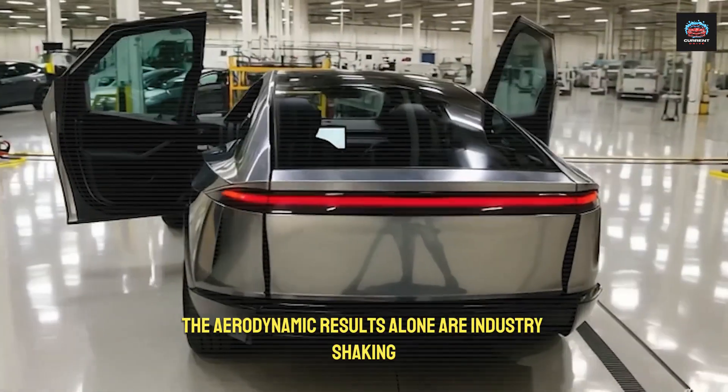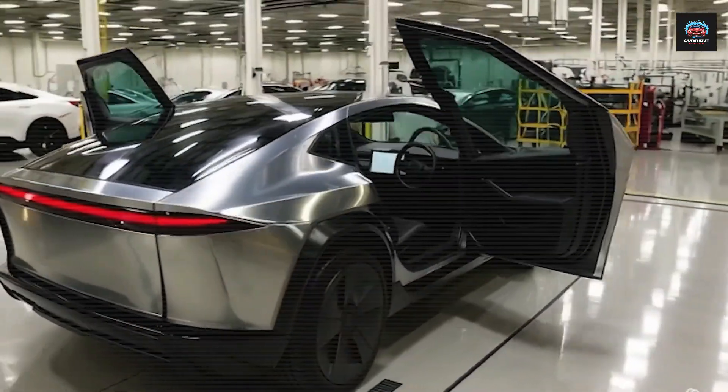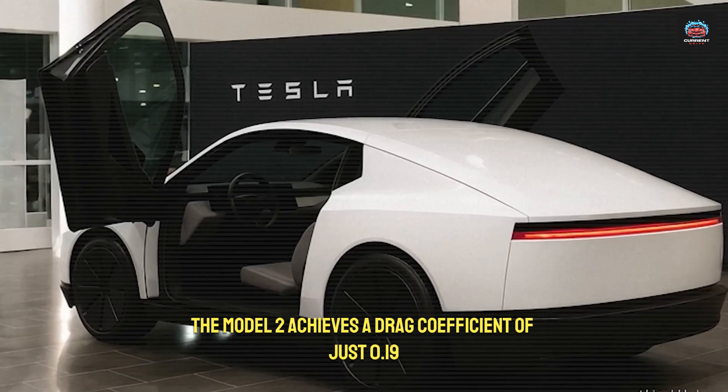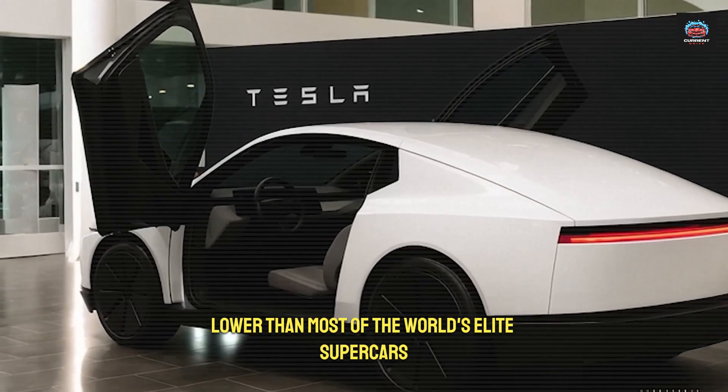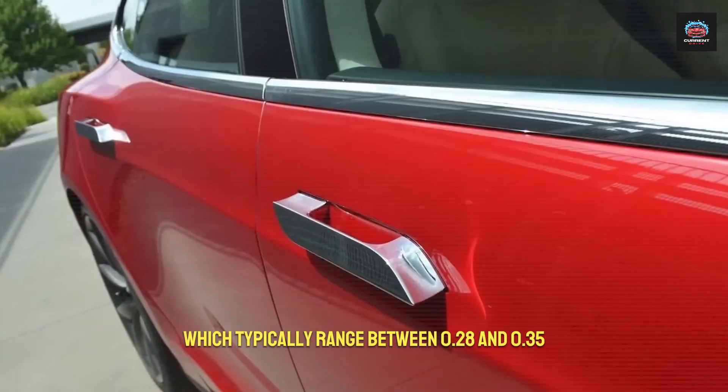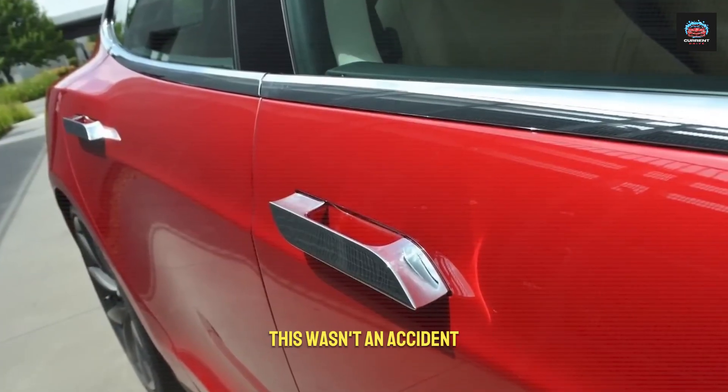The aerodynamic results alone are industry-shaking. The Model 2 achieves a drag coefficient of just 0.19, lower than most of the world's elite supercars, which typically range between 0.28 and 0.35.